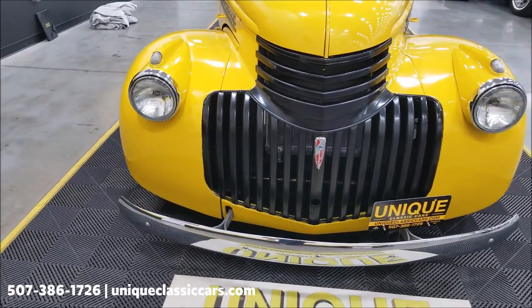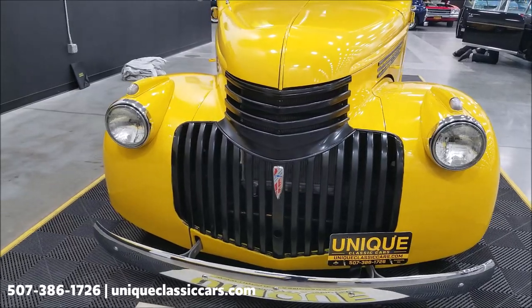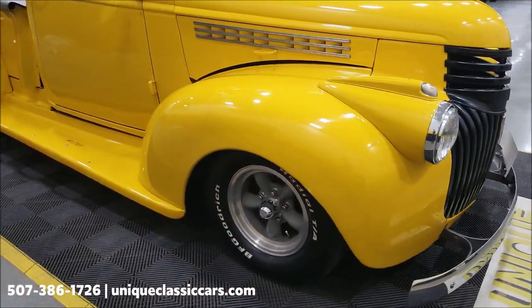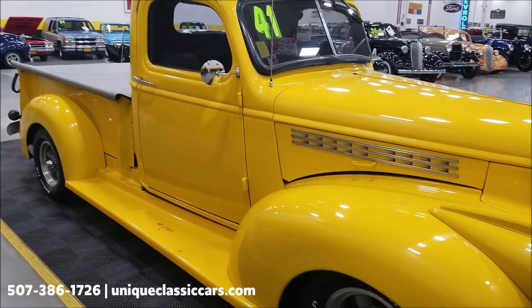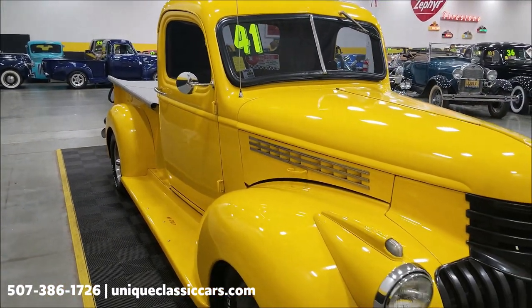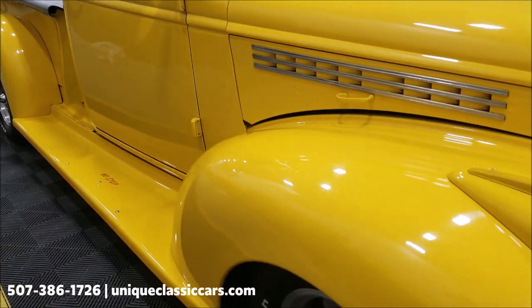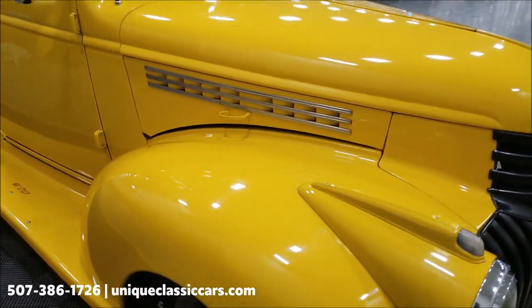visit uniqueclassiccars.com — click the link down below this video in the description. It's riding on American Racing five-spoke wheels with newer BF Goodrich radials. You can also see the chrome bumper and blacked-out grille. This is a steel-bodied truck, with the exception of the fenders. The paint does show a few little touch-ups here and there.